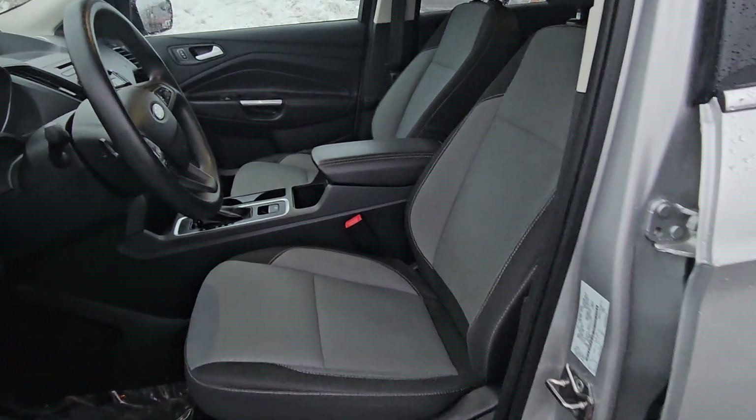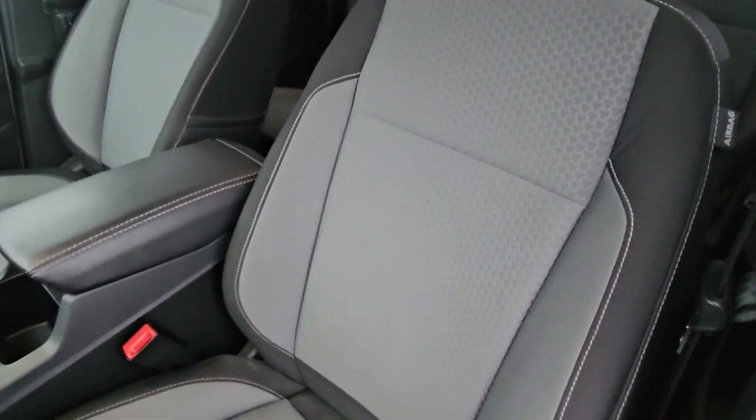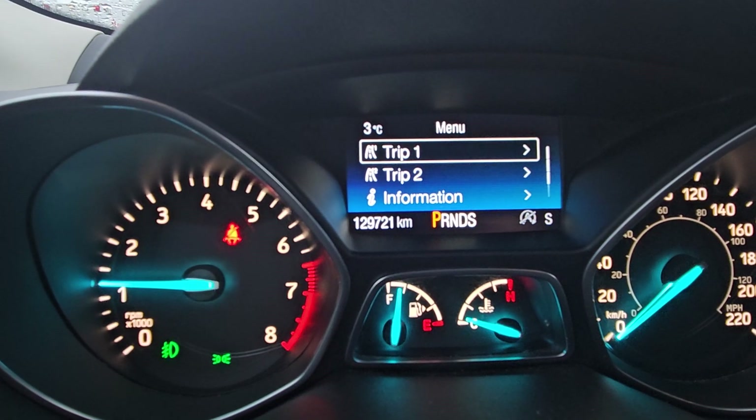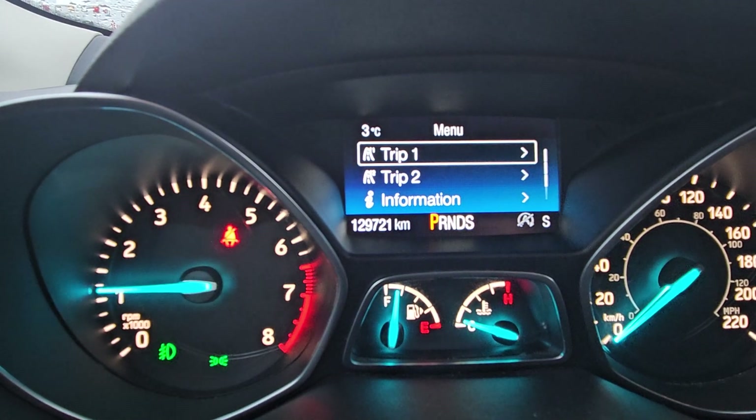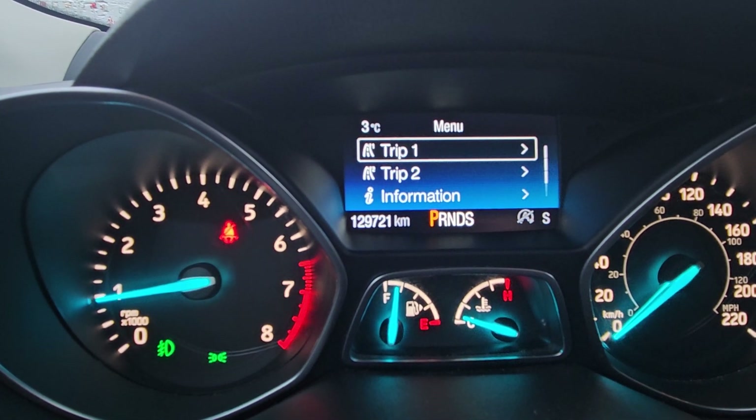Looking at the driver's side, we can clearly see it comes with the same black and gray cloth coloring. Looking at the odometer, we can see that it sits at 129,721 kilometers.